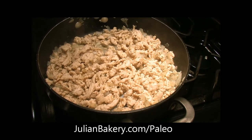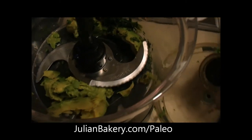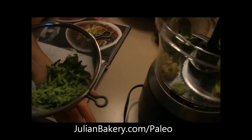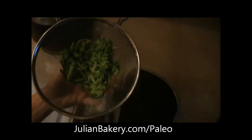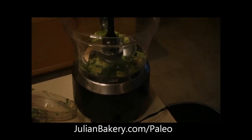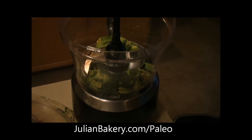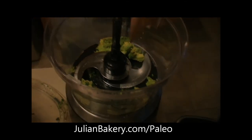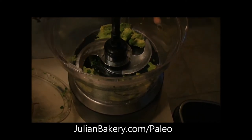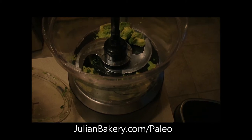Now we're going over to the food processor to make the tzatziki guacamole. First you grate English cucumbers — I used the food processor to grate them and let them drain to remove excess juice. In the food processor we have one avocado, half a tablespoon fresh mint diced, half a tablespoon of fresh dill, and half a tablespoon of lemon juice.